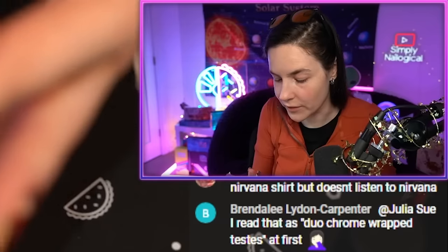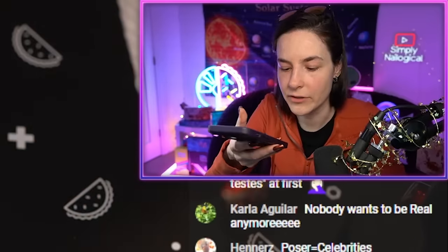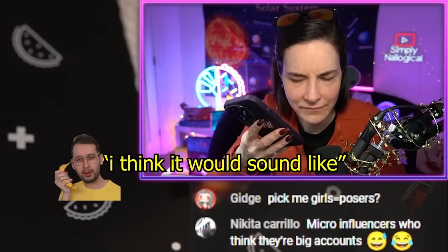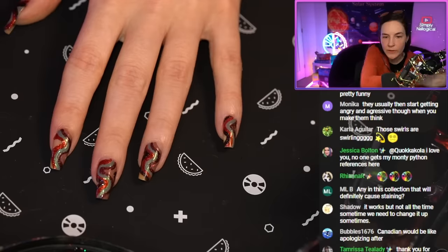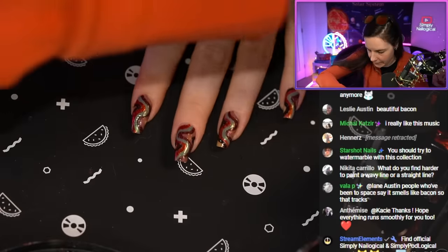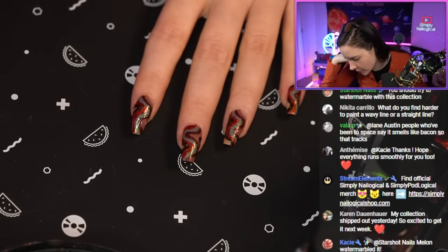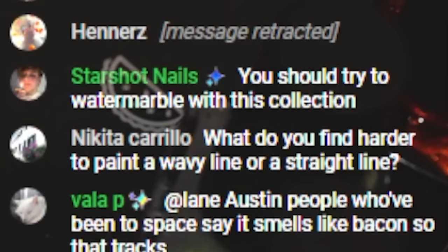Why is Ben calling me? I don't want to see hummus. I said I wanted to paint in peace, Ben, and this is what I get — I get hummus. Those swirls are swirling — they are very swirly. Okay, what am I missing? Let's take a look at this topography map. I need Solo Mission. Should I put Solo Mission or just skip back to Alien? No, I want more green actually. I lied. I'm doing more green. What do you find harder to paint — a wavy line or a straight line? A straight line can be easy with a striping brush because you basically just go as quickly as possible. I think painting a clean curvy line is actually harder.